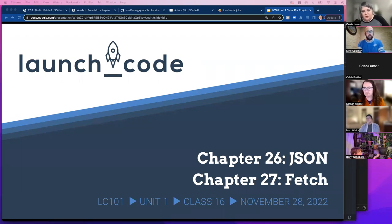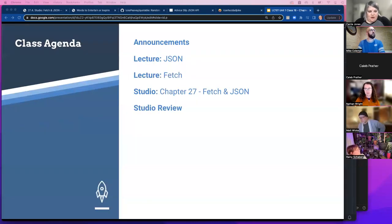We are coming down towards the end of unit one, which is super exciting. Tonight is all about JSON and fetch. I will go over some announcements, then we'll talk about JSON, we'll talk about fetch, and then you guys are going to do a fun studio to practice fetching some data and displaying it on a page. I'll come back at eight o'clock for review and go over the solution.